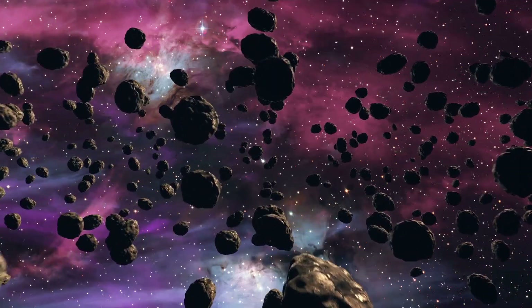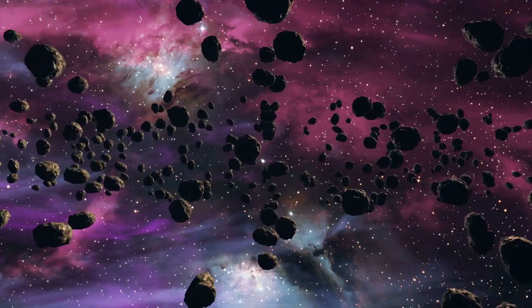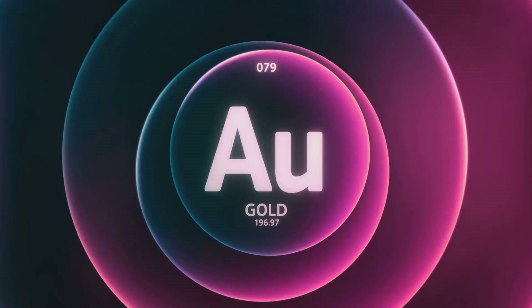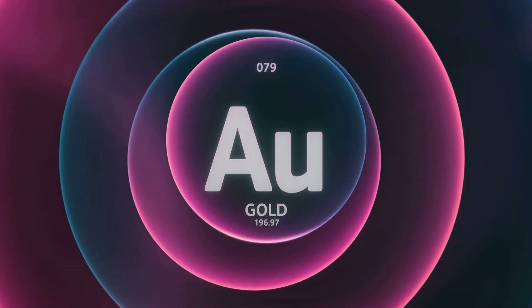But remember, the gold that we find on our planet today was formed in these cosmic events billions of years ago. That means the gold in your jewelry, the gold in our vaults, every tiny speck of gold, is a relic of a distant cosmic past — a testament to the awe-inspiring forces at work in our universe, and a reminder of our connection to the cosmos.